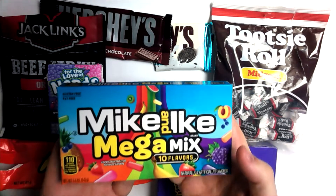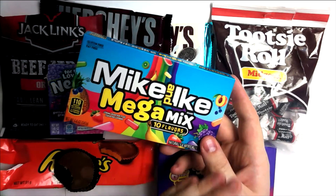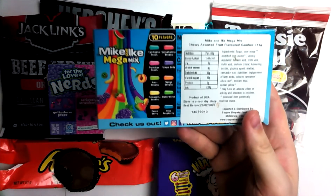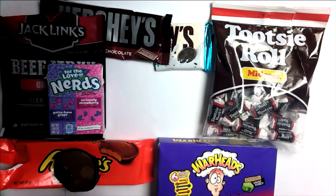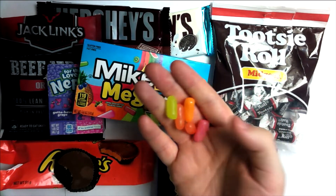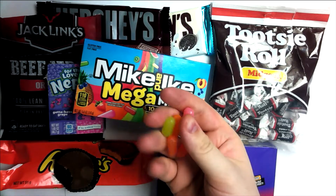Moving over to Mike and Ike's now. In the UK we're really stingy — we'll give you a box this size but only half fill it up with candy, whereas this one is definitely full right to the brim. It is a really heavy package, probably the heaviest one we've got today. I'm really impressed with how much they give you. As you can see, there are ten different flavors — probably gonna struggle a little bit with those because there's like two different greens, two different reds, two different oranges. I'm not looking forward to these because they do look a lot like jelly beans and I do not like jelly beans.